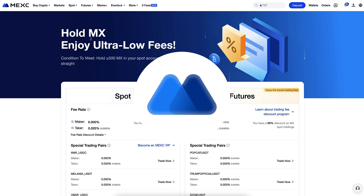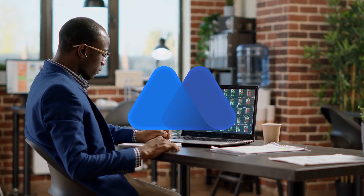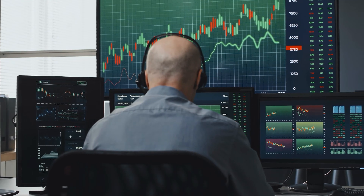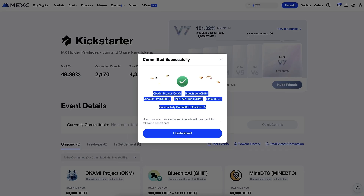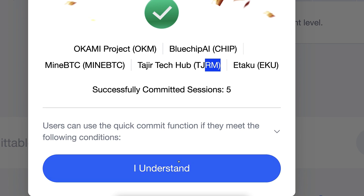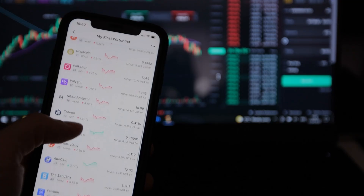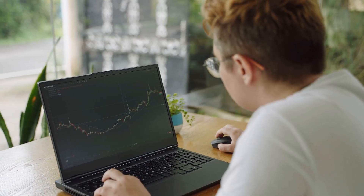When it comes to holding the MX token, I think it's optional and not worth it for most people. But for some active MEX users, it might be worth holding a little to get platform benefits like trading discounts on spot and futures — good for high-volume traders. In the Kickstarter events section under quick commit, you get tokens automatically. I earn coins like Okami, BlueShip AI, Etaku, and others for free. I've already earned more than 4,000 USDT automatically just by clicking this button regularly. That's why I still hold a little MX token, though generally holding Bitcoin is the best strategy.